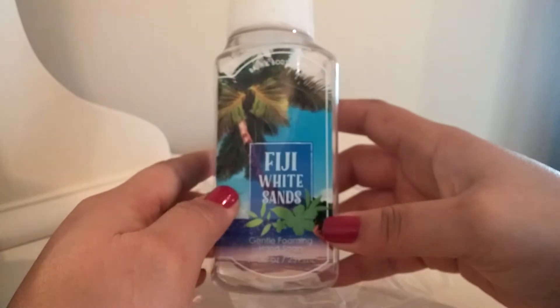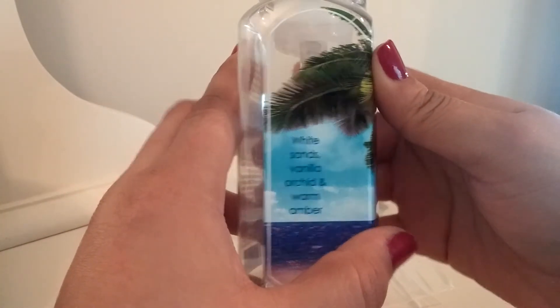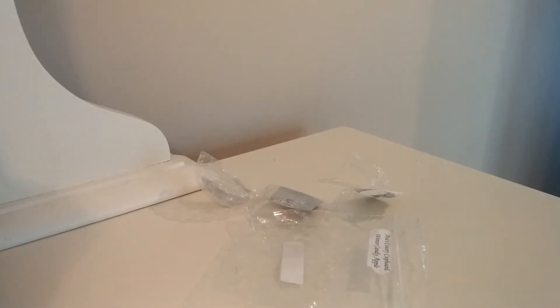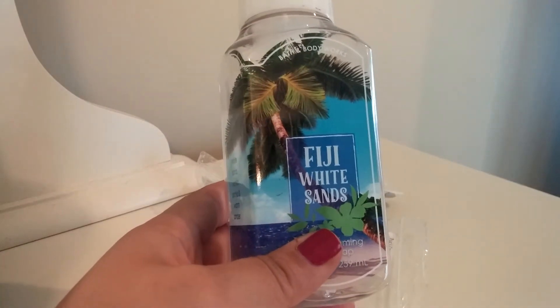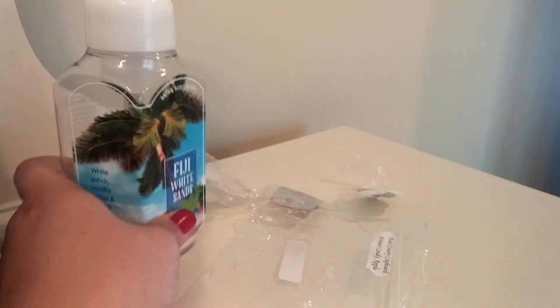I have a soap here — this is Fiji White Sands, Vanilla Orchid and Warm Amber. This is a really nice soap, the Foaming Hand Soap, which is the one I prefer. It's just a nice scent for summer. There's a little bit of warmth to this and you get that definite amber in the scent. It was pretty nice. It's not a favorite of mine and I probably wouldn't reach for this scent again, but I did enjoy it while it lasted.